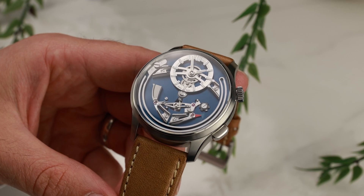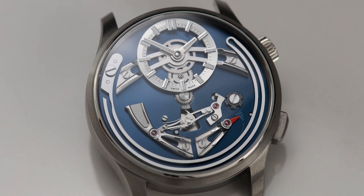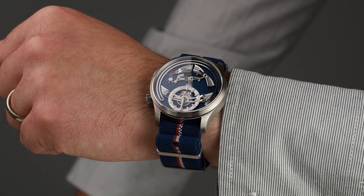Meet the Christopher Ward Bel Canto. The watch is not only an example of exquisite workmanship, but it is also an audible wonder, with a small hammer which chimes to mark the passage of every hour, thanks to a clever movement.